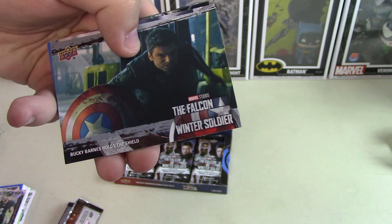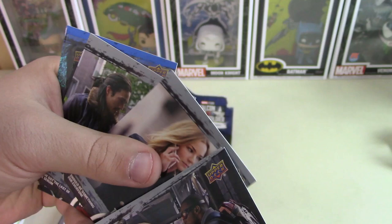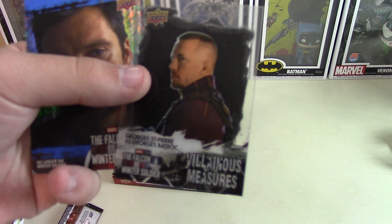We'll give Upper Deck credit — they usually put out a really good looking card. But the odds of getting a set or a good insert are terrible. It's kind of like the acetate and prism.